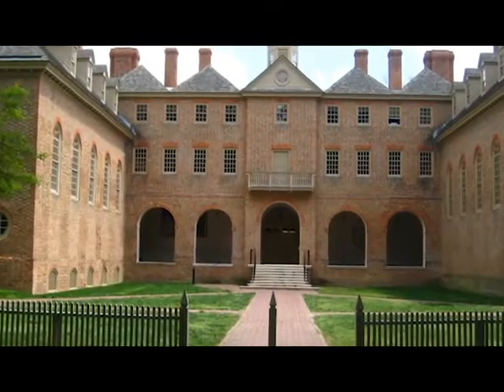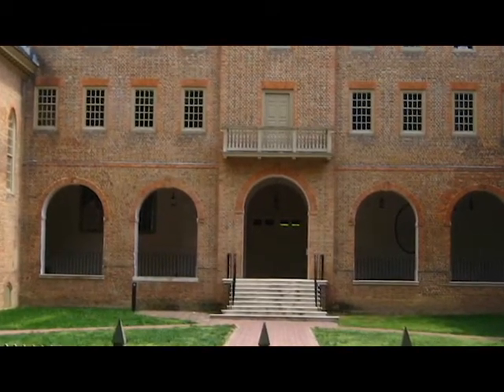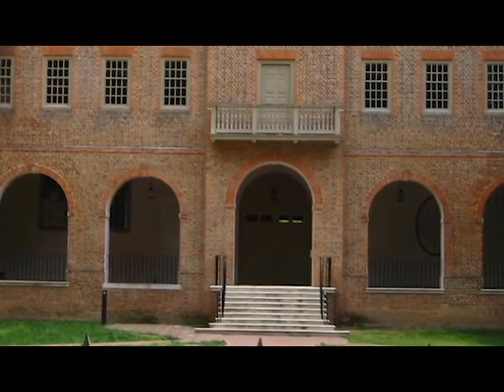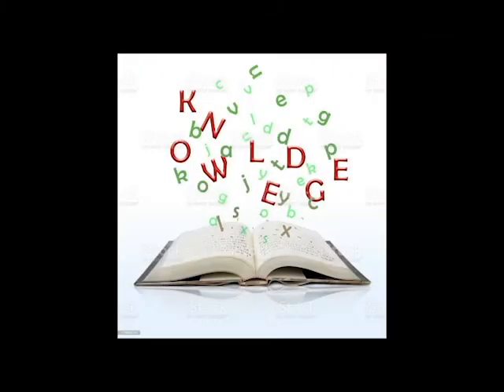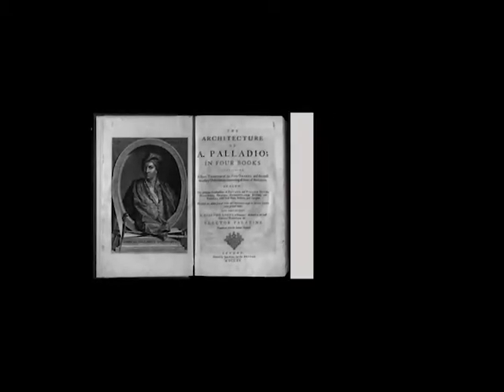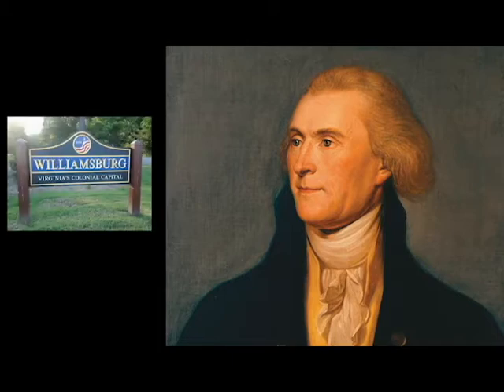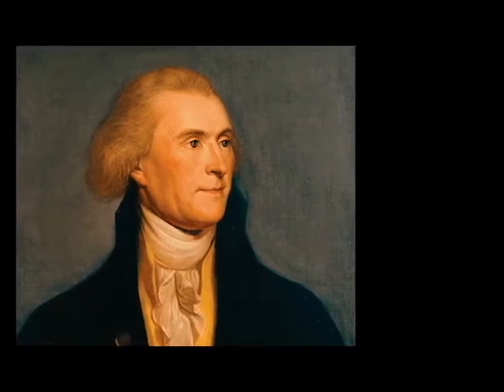Jefferson had a strong belief that art could be used as a powerful tool to elicit social change within the United States, and that the architecture surrounding him in Williamsburg was dissatisfying to this end. His interest in architecture was nurtured and grew at the College of William and Mary, which he entered in 1760. However, he was never formally trained in the field. Most of his architectural knowledge came from books such as James Leoni's The Architecture of Palladio and James Gibbs' Rules for Drawing the Several Parts of Architecture. When it came time for Jefferson to design his own home, rather than looking to the architecture surrounding him for inspiration, he took a page from the architects he read about.